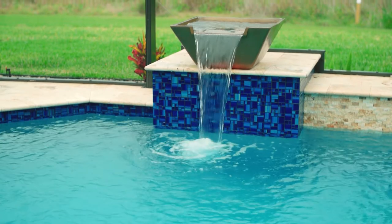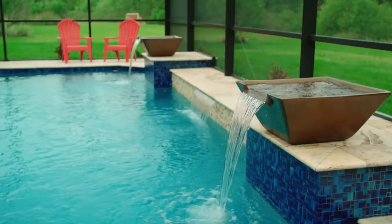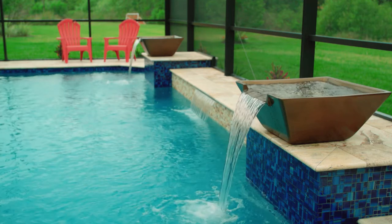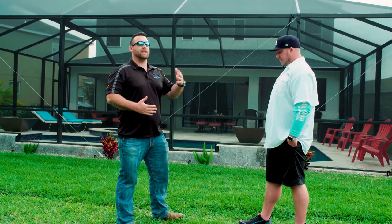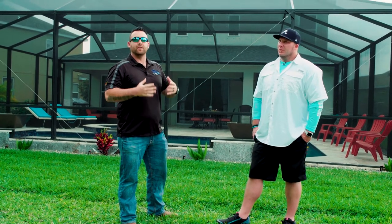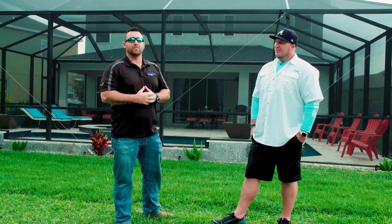A lot of houses we build in Florida are on these expansive water views and things like that. This house isn't necessarily. So the backside of the pool being raised up, having some water features, gives them that visual feature on the back of the pool. And those are all things that you might not necessarily get when you're looking at more of a cookie cutter, for lack of a better word, designs. We really want to sit down and make each pool individual and exactly get what each individual customer is looking for.